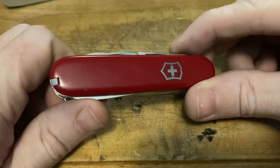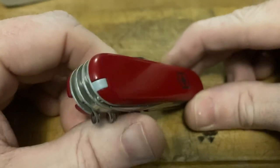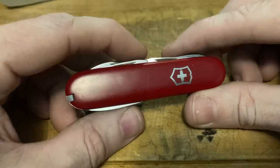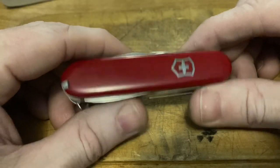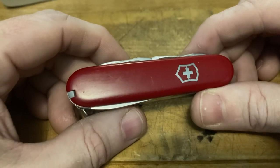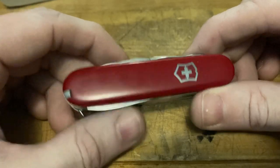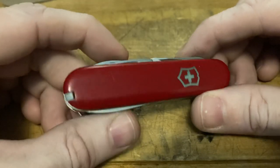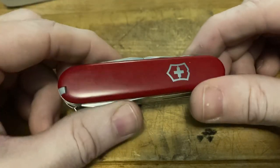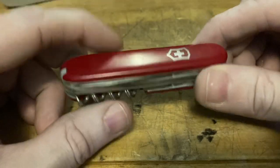What we got here is an 84mm body — frame, whatever you like to call it. It does not have a key ring. Now, during this time, on the 91mm version this would be called a Traveler, but they did not make that distinction amongst the 84mm versions, at least not on this model.